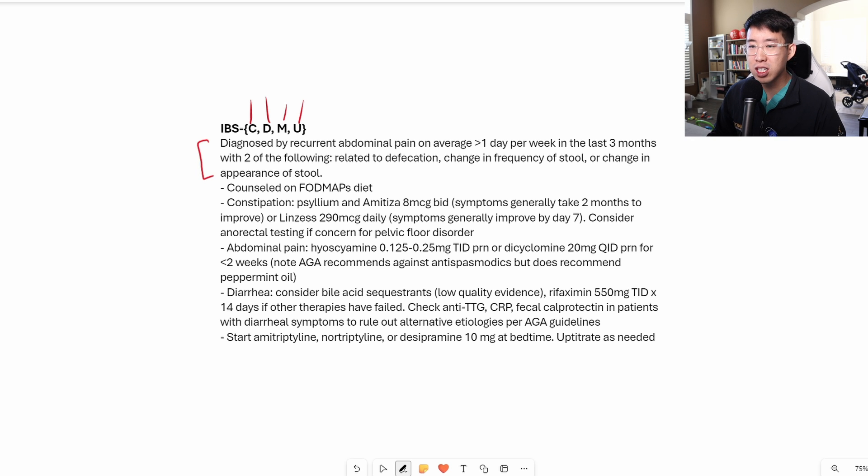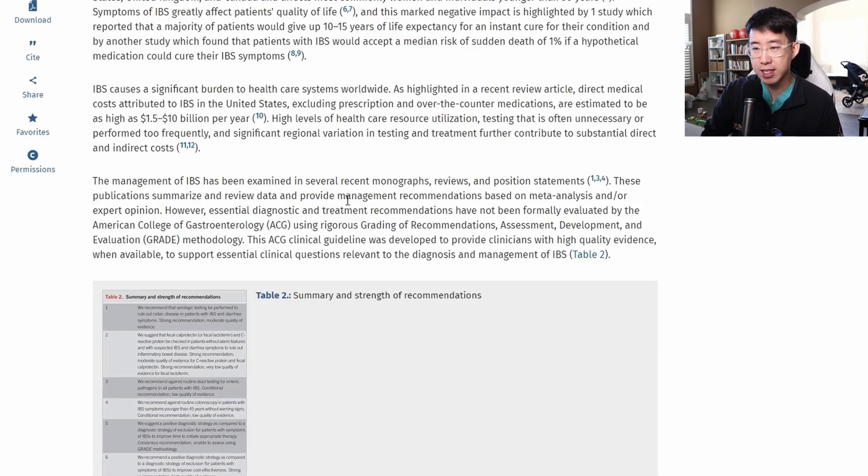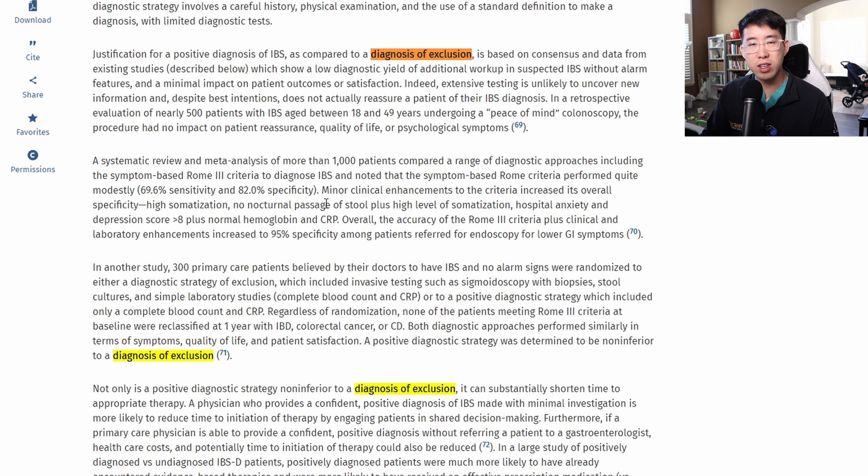To make the diagnosis of irritable bowel syndrome, we use the Rome criteria: recurrent abdominal pain on average greater than one day per week in the last three months, with two of the following — it's related to defecation, there's a change in the frequency of stool, or there's a change in the appearance of stool. If you read the American Journal of Gastroenterology updated guidelines, one key point is that IBS is no longer considered a diagnosis of exclusion. Previously, patients would need biopsies, colonoscopies, and EGDs to rule out other causes.